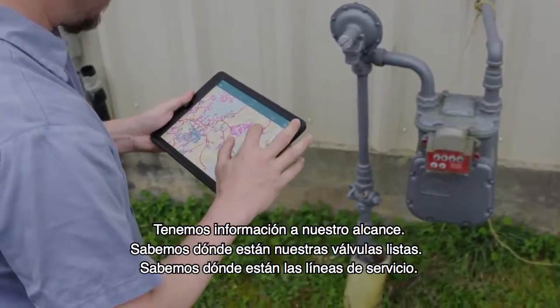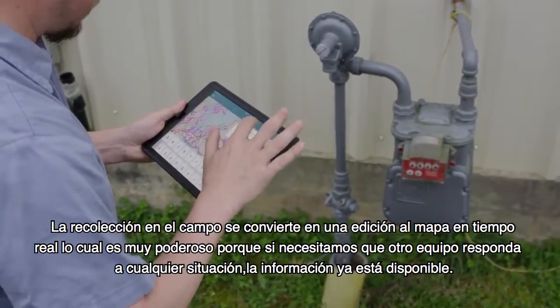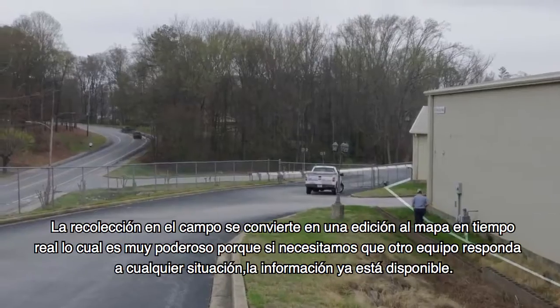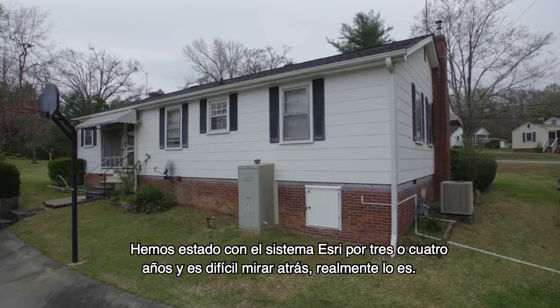We've got information at our fingertips now. We know where our valves are readily, we know where our service lines are. Data collection in the field becomes a real-time edit to the map, which is very powerful — because then if we need other staff to respond to any situation, the information is already there.